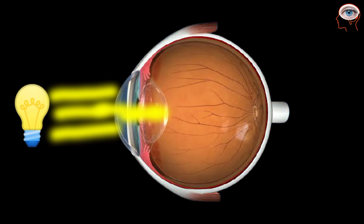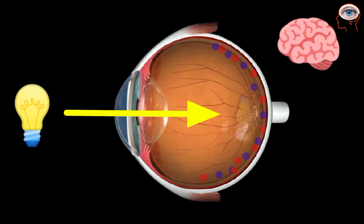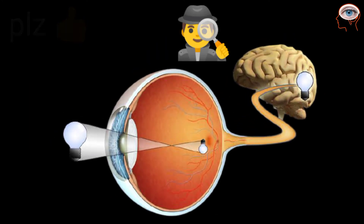From the lens, light rays fall on the retina and change into electrical signals. Here on the retina, a real and inverted image is formed. When the rods and cones are stimulated, they send signals to the brain. The brain turns them to erect and also helps to understand and make some memory as well.